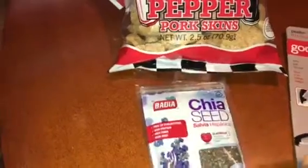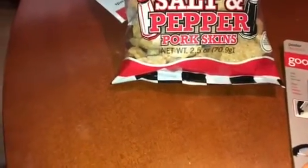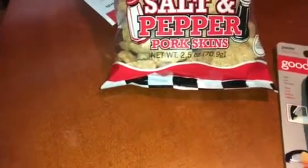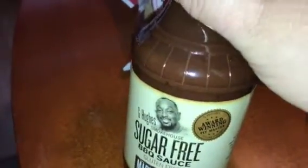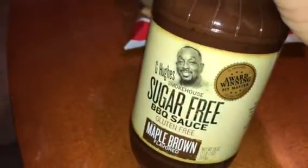They also had hemp seeds in a little bag, but I'd already bought those. Yes - the sugar-free barbecue sauce! This was actually on clearance, regularly $3.27, marked down to $3.00. They also had honey barbecue and hickory barbecue, but I thought I'd try the maple flavor.